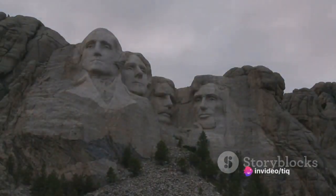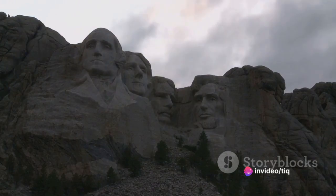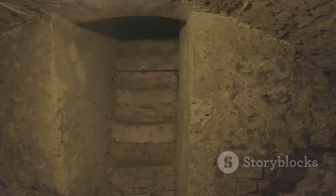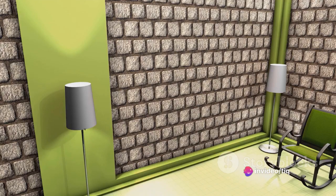It wasn't until 1998 that officials, honouring Borglum's original idea, placed important documents like the US Constitution and the Declaration of Independence inside the hall. Yet despite this, the hall remained sealed from public view, its entrance hidden behind a massive granite slab.